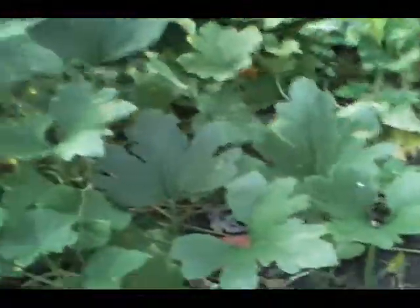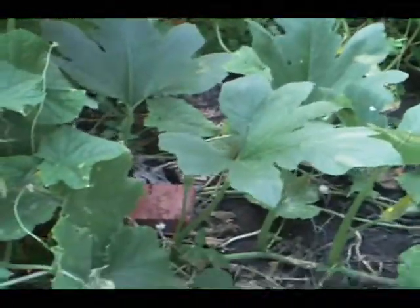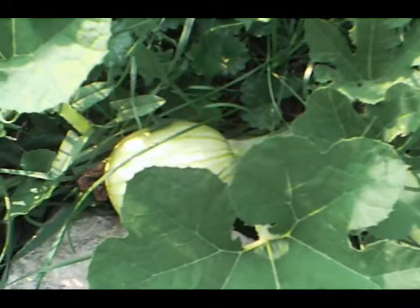So we're getting a pretty fair amount of pumpkins now. I did harvest another one that I'll take a picture of later and show you, but the cucumbers are pretty much gone, and I'm getting attacked by mosquitoes, so I think I'll end where I started with this little pumpkin here. See you next time.